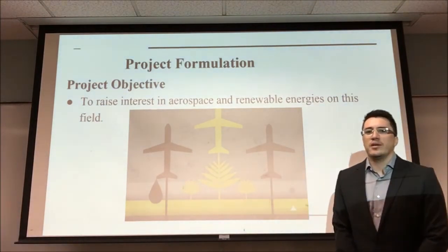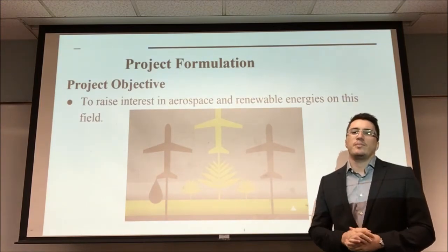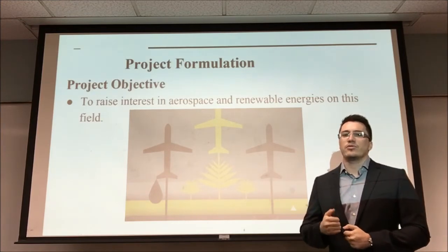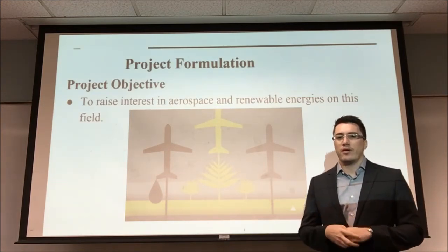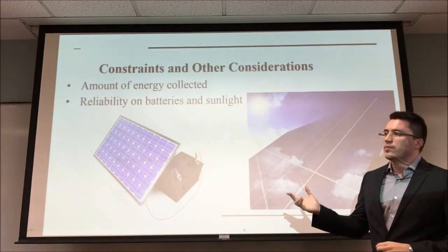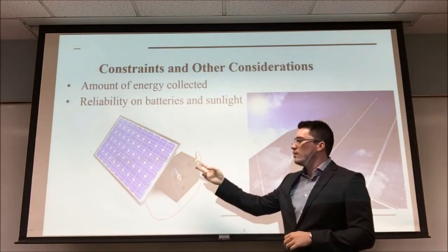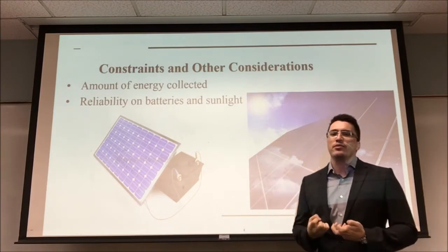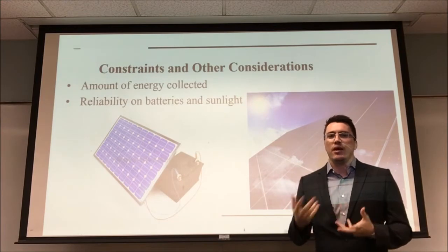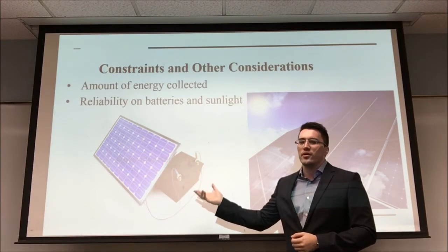I'll be talking about the project formulation. The project objective is to raise interest in aerospace and renewable energies in this field, and also to instruct you on how solar aircraft work nowadays. Some of the constraints we run into with solar aircraft is that we have to rely on the amount of energy the photovoltaic cells are able to harness from the sun. We rely on the sunlight — if it's cloudy or it's night, we have to rely entirely on the energy stored in the batteries.